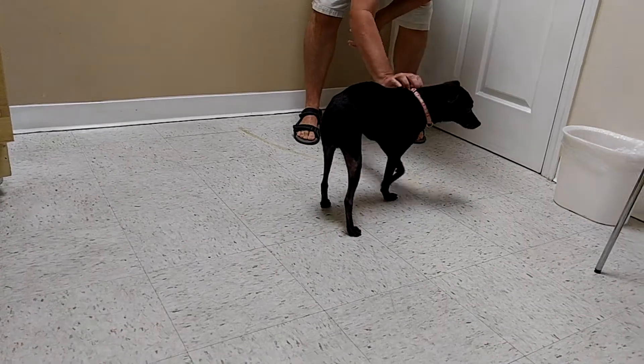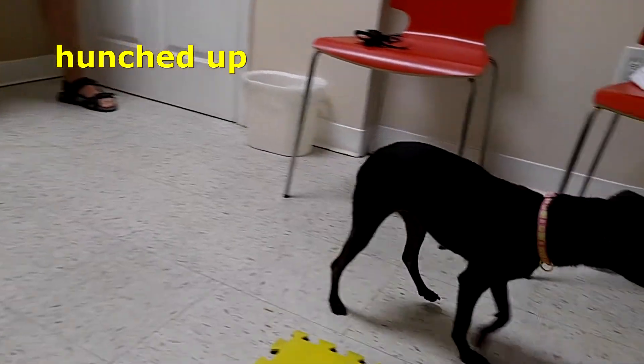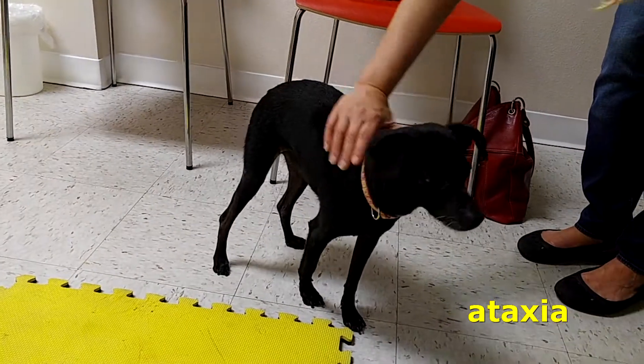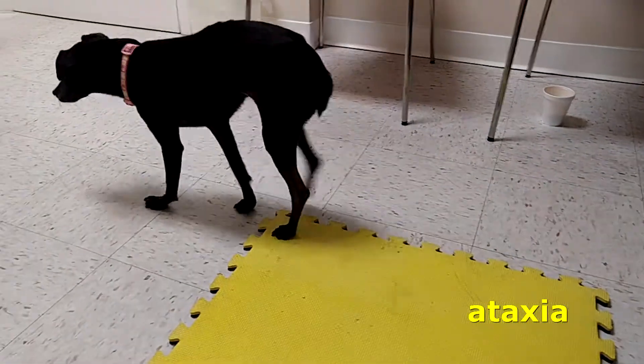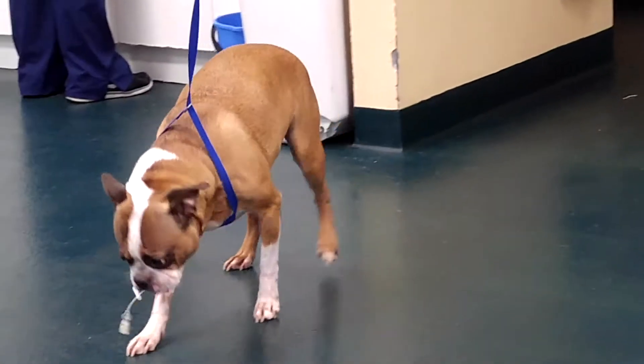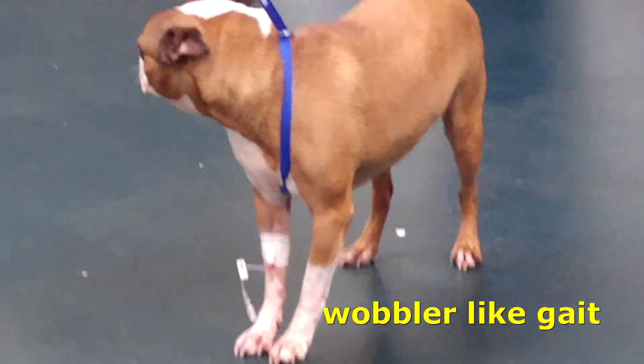Some examples of abnormal gait and attitude. This patient is hunched up in its position and has some dysmetria in the left pelvic limb. Ataxia is noted right here. This patient has a wobbler-like gait — short and choppy in the front, ataxic in the back.